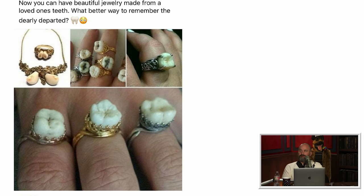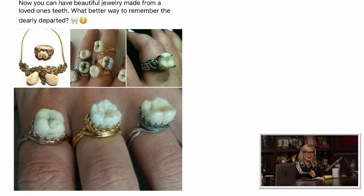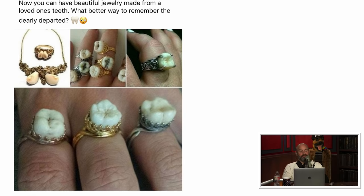I believe the author of My Struggle started this kind of jewelry. This is a hot German trend. Well, if you really loved me you'd use my teeth as jewelry. These veneers cost a fortune — you better make them into necklaces. They're all white. Just the two front ones — those are the most expensive.